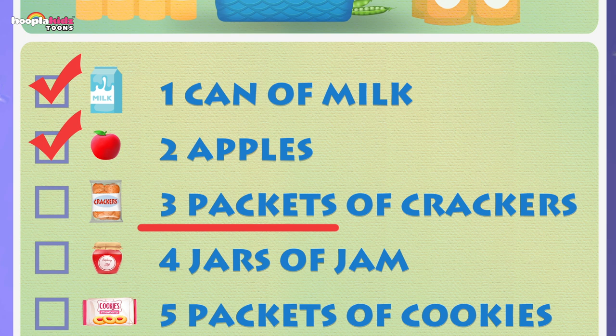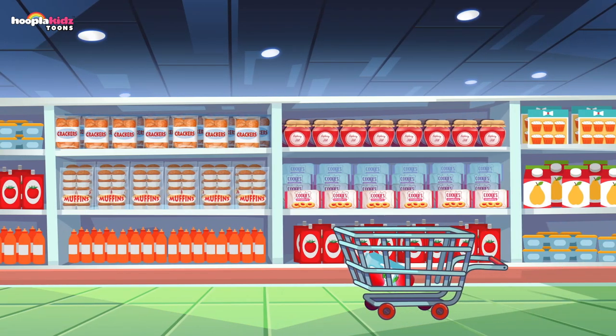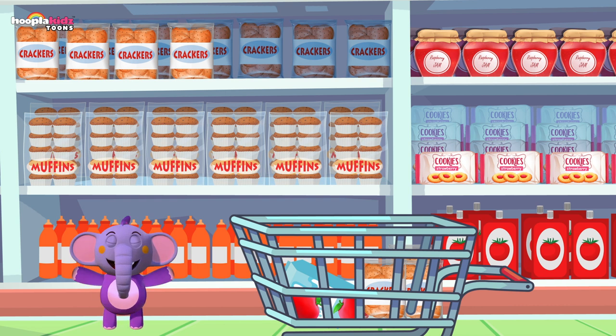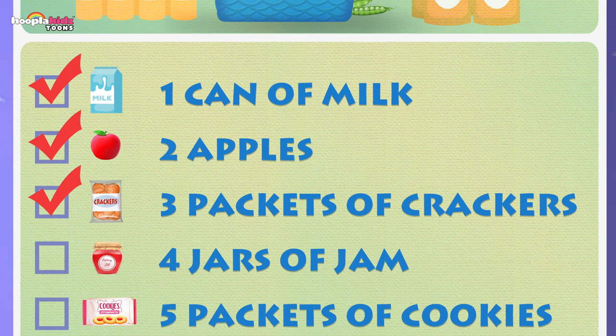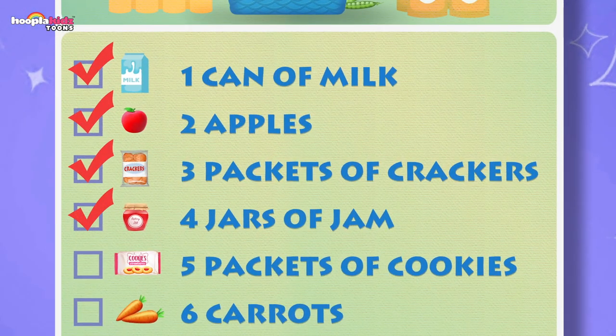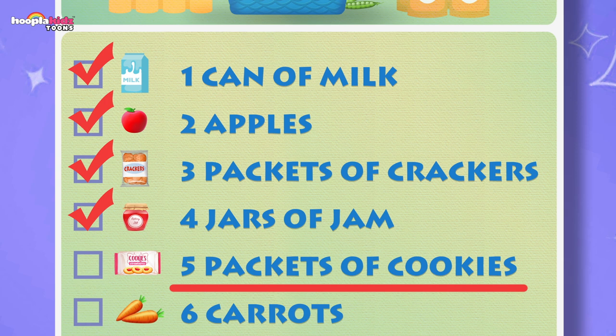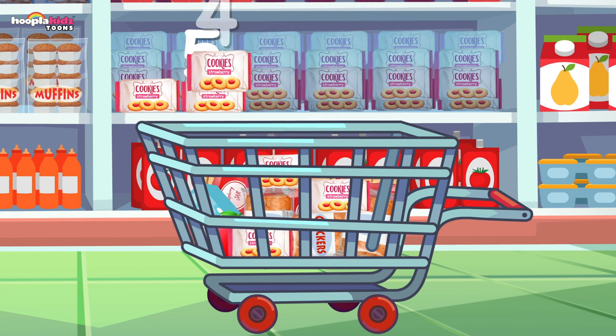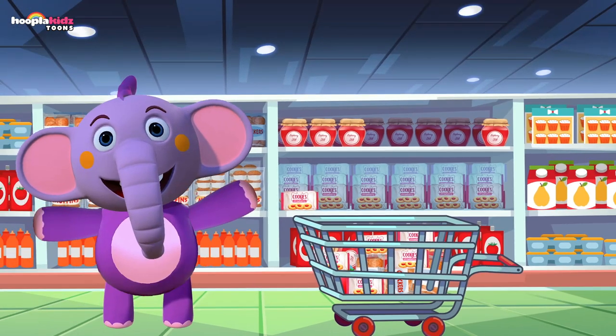What's next? Crackers — three packets of crackers. In the cart: one, two, three! Next I've got four jars of jam — yum! Watch them pop into my cart. What's next? Five packets of cookies — my favourite! I love them. One, two, three, four, five! Great job, thanks for your help. Let's get six carrots — can you count to six with me? One, two, three, four, five, six! Six carrots — check!